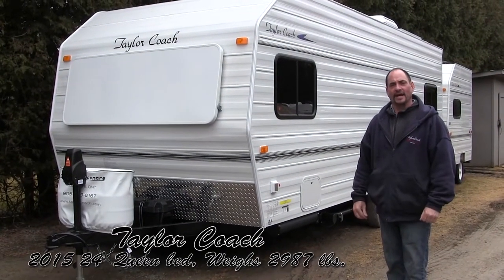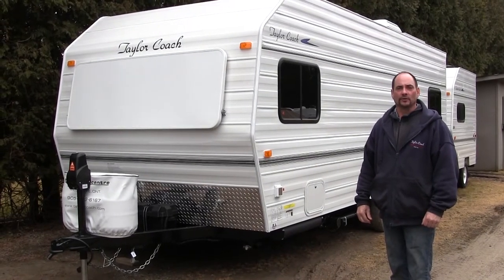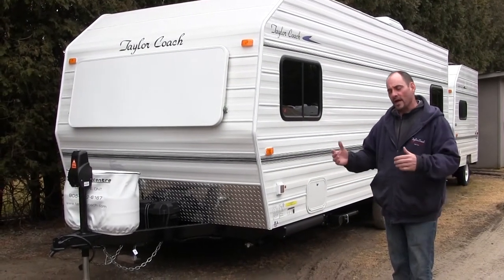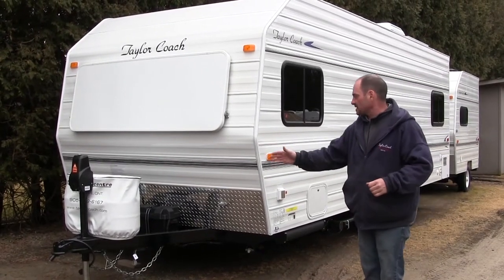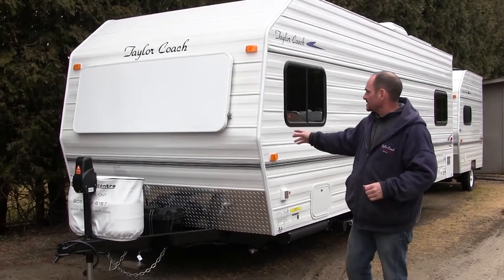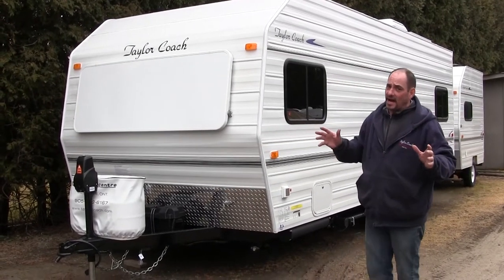Hey, welcome back. It's Brad Taylor at Taylor Coach in Tracy's RV Center in Milgram, Ontario, Canada. We're shooting another video. This is a 24-foot trailer — and again, that's from tip to tip — it's 7'3" wide and it's got some pretty unique features on the inside.